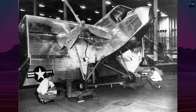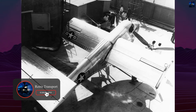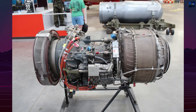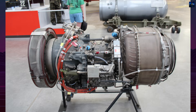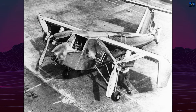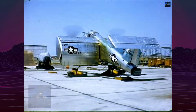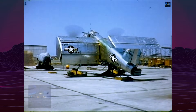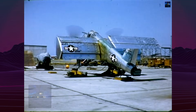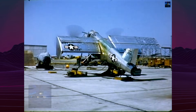The VZ-3's engineering centered on blown flap technology, redirecting propeller-generated airflow over massive trailing edge flaps. The high-wing monoplane featured an Avco Lycoming T53-L1 turboshaft engine producing 1,000 horsepower, mounted within the fuselage and driving two large-diameter propellers through a central gearbox and parallel driveshafts. The wing's most innovative feature included extraordinarily large double-retractable trailing edge flaps that extended nearly vertically into the propeller slipstream, creating a box-like configuration with prominent endplates.